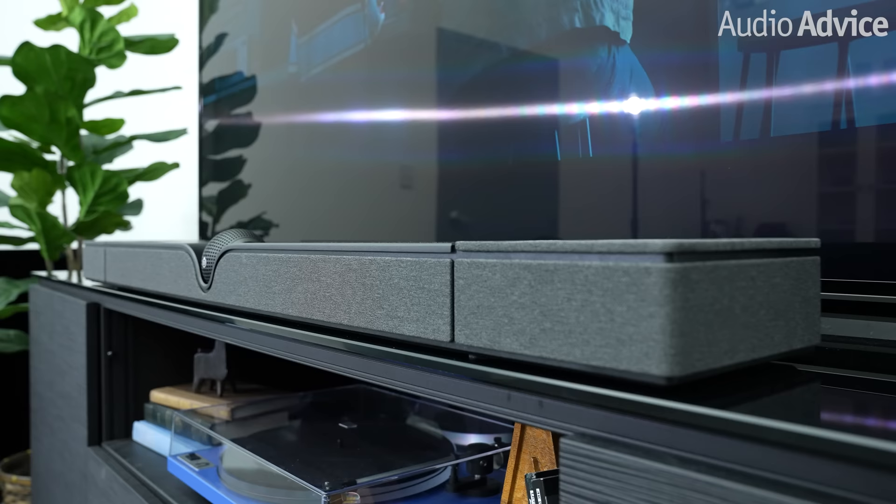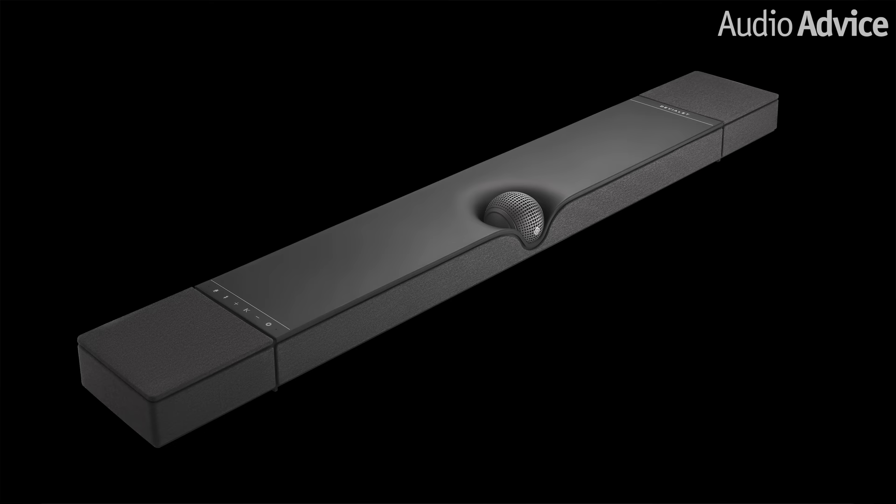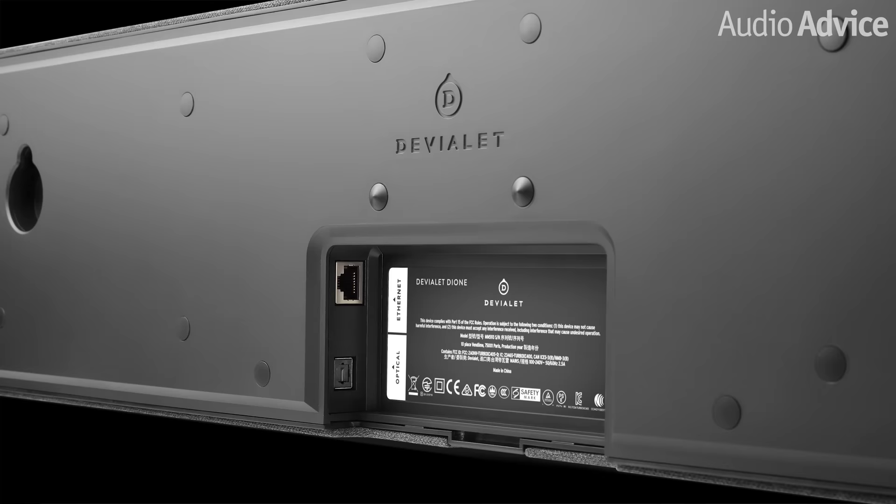As a Devialet product, the build quality is what we would expect from a high-end brand. The bar weighs just shy of 26 and a half pounds, which speaks to the premium build and finishings. The cabinet is constructed with a dark gray anodized aluminum frame, wrapped with carefully selected black acoustic fabrics for the grill cloth. At AudioVice, the build quality reminds us of Devialet's luxury Phantom smart speakers, which are in a similar price category. The wall mounting brackets and all of the connections are tucked away on the bottom of the unit, rather than on the back.